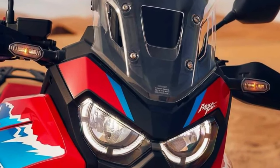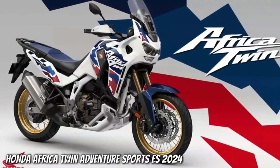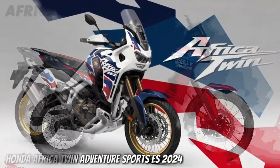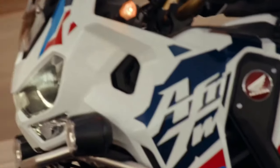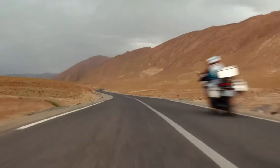Hello guys, welcome back to MotoADV channel. We hope you guys are doing well. Today we're going to show the top 10 best upcoming adventure motorcycles worth waiting for — a first look review explaining the details of each bike. We hope you guys enjoy it. Please don't forget to subscribe for more videos. Thanks for watching.